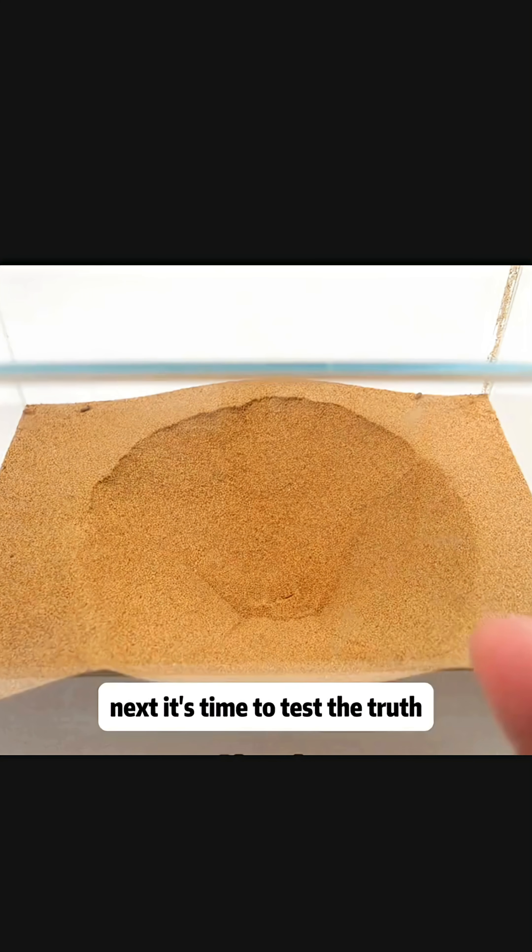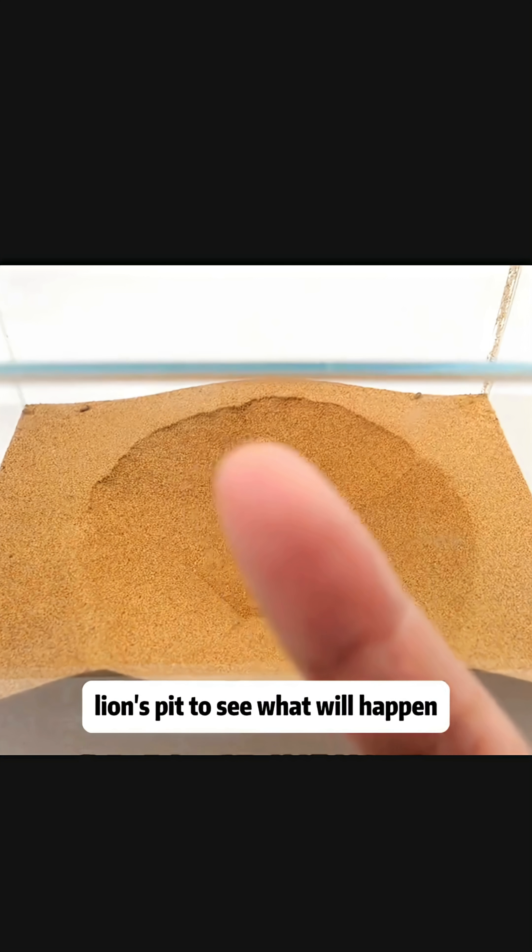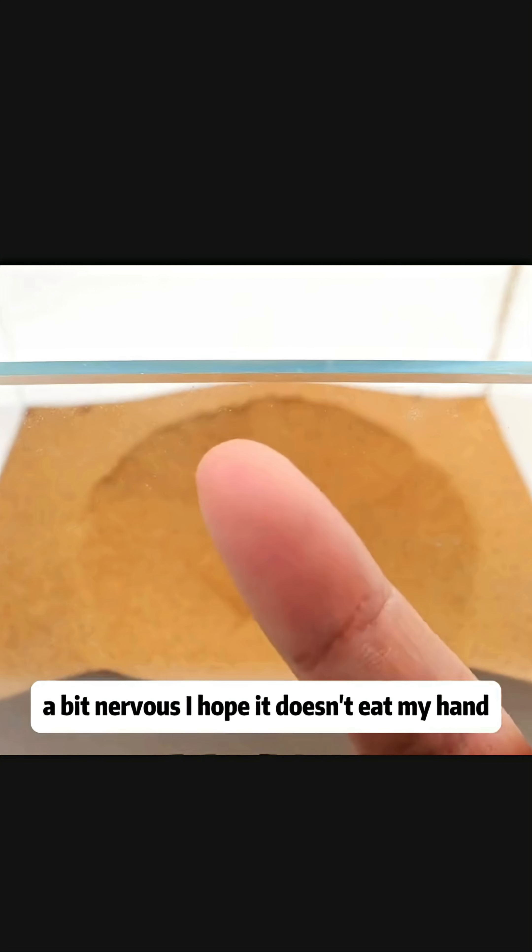Next, it's time to test the truth. I place a finger into the antlion's pit to see what will happen. A bit nervous, I hope it doesn't eat my hand. I slowly lower my finger, but the antlion retreats.